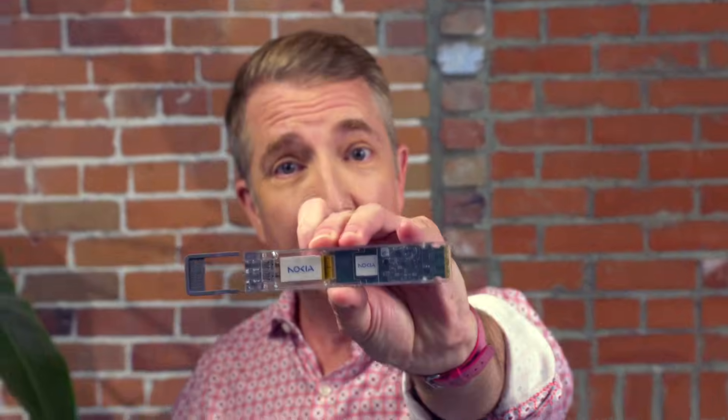Thanks in part to the explosion of demand from artificial intelligence, data centers have seen a spike in the need for capacity and speed. But you can't just rip out the existing infrastructure every time you need to upgrade. That's where this comes in.